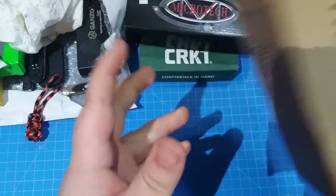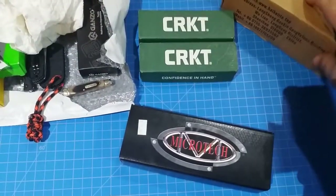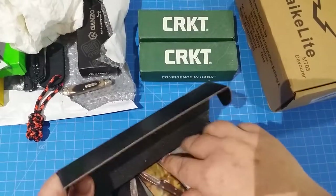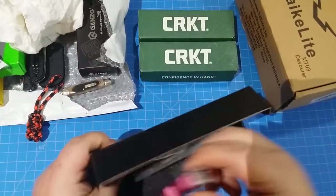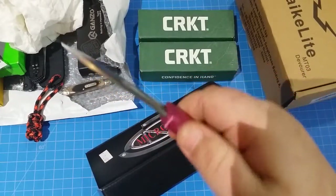If you get a chance to get one of these and you're into flashlights - I know I don't do much flashlight content - but this thing is a beast. I've never seen anything that bright. That's what came in. I went to the store and picked this up today as well.